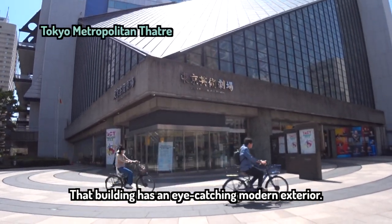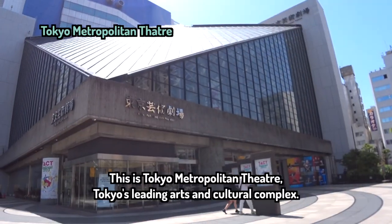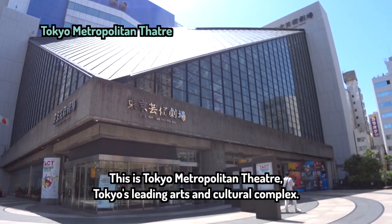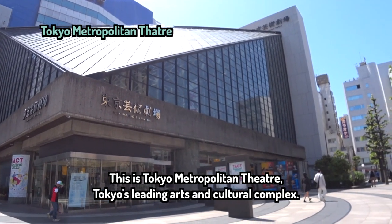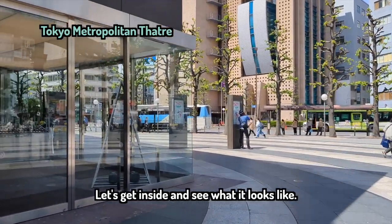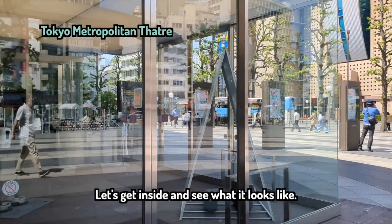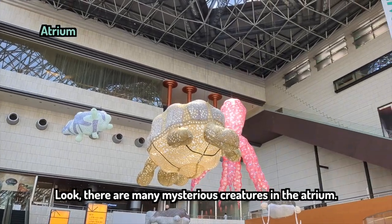That building has an eye-catching modern exterior. This is Tokyo Metropolitan Theater, Tokyo's leading arts and culture complex. Let's get inside and see what it looks like. How spacious it is!